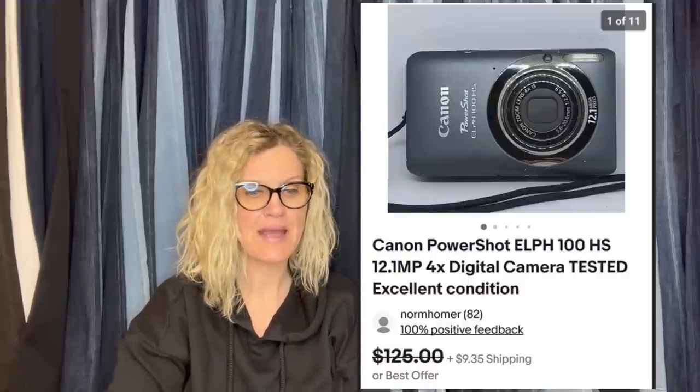Found this at a thrift sale for a church that was fundraising. Bought it for $25 and sold it for $100. It is a Canon PowerShot ELPH100HS digital camera, tested and in excellent condition. I pass cameras by all the time because I don't want to test them, so I skip them — I know I'm missing out on money. That's why I do these videos, so you can see things besides the stuff I sell.